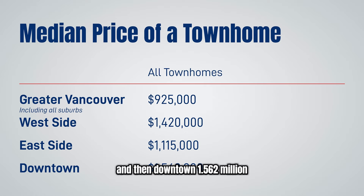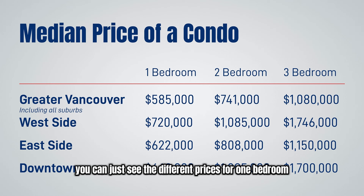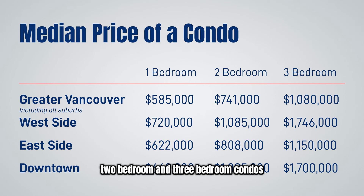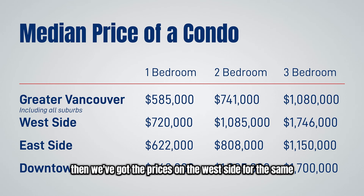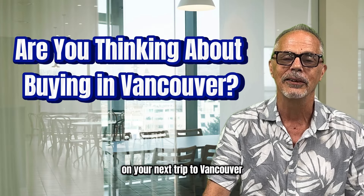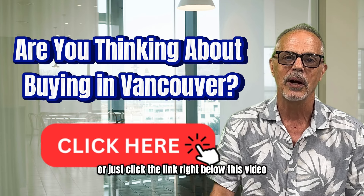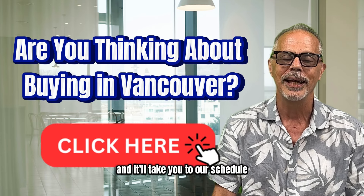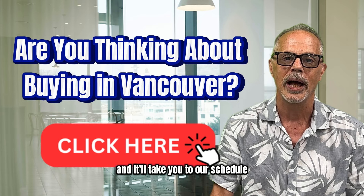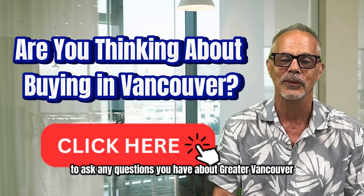Downtown townhouses are $1,562,000. For condo prices, you can see the different prices for one bedroom, two bedroom, and three bedroom condos across Greater Vancouver, the west side, the east side, and downtown. If you're thinking of buying any real estate on your next trip to Vancouver, feel free to give us a call or just click the link right below this video to book a free consultation about Greater Vancouver real estate.